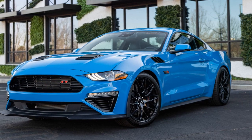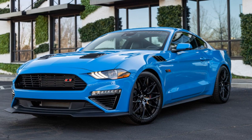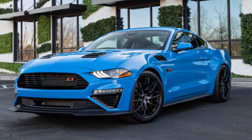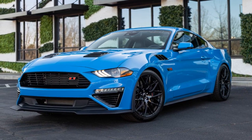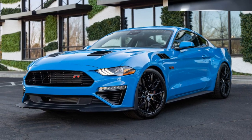The Roush 2023 Track Pack Mustang certainly seems to cater to the track enthusiasts out there with its focus on aerodynamics, cooling, and the inclusion of MagneRide Suspension. Here's a closer look at what this package offers.